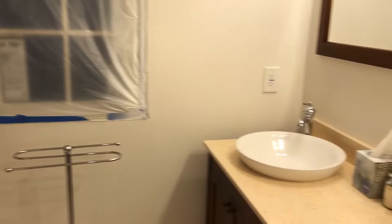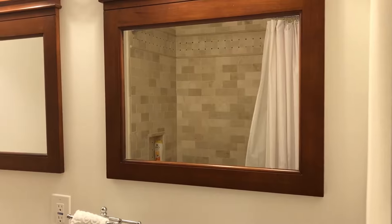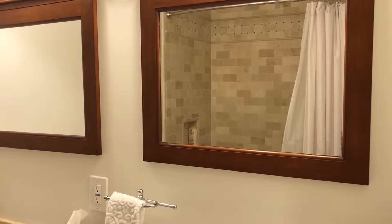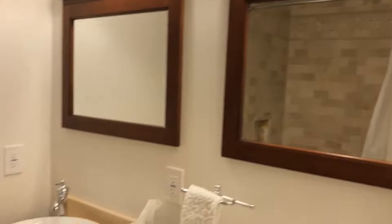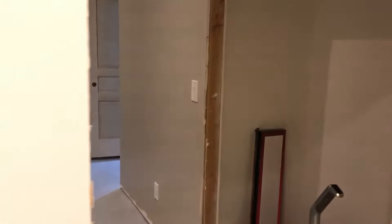The guest bath: we don't have trim on the windows yet, and for privacy we still have the plastic film up, although we'll probably do something about that with actual window treatments when we get around to it. Everything lights up, sinks work, mom and dad's shower — everything should be good to go at this point.